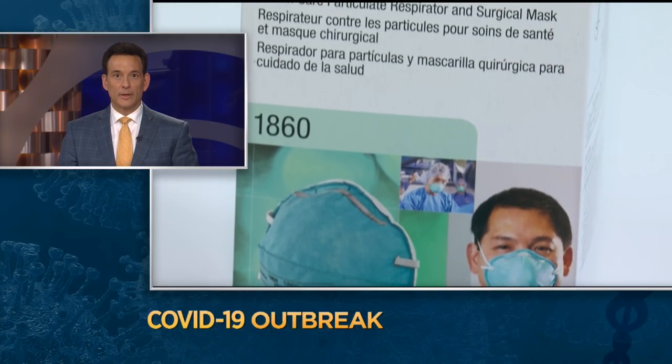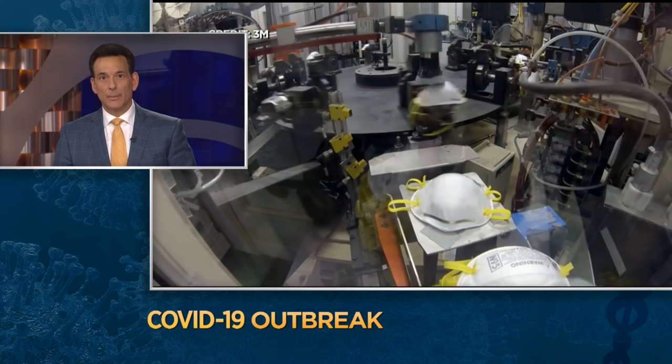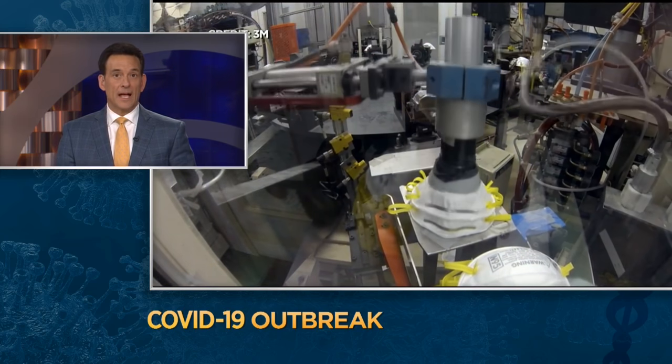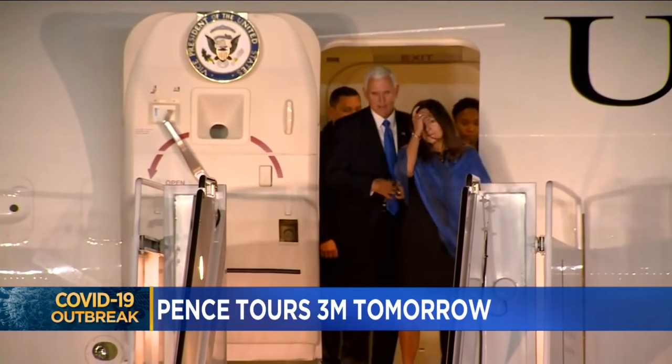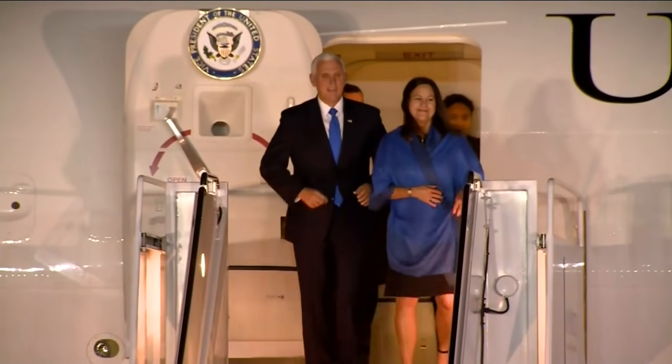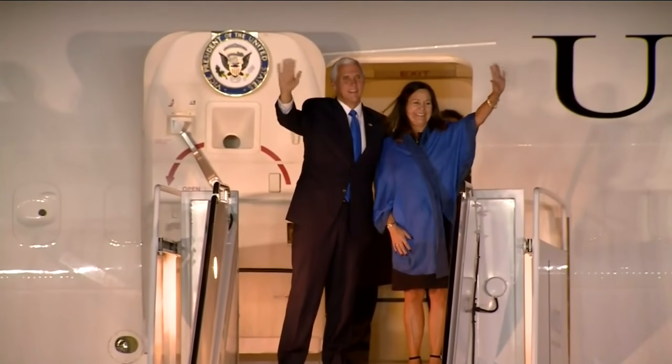Vice President Mike Pence expects commercial labs to be able to offer that test by next week. The vice president will tour Minnesota's front lines against COVID-19 tomorrow. He's going to be at 3M to see how the Maplewood company is creating protective gear. After that, he will travel to Washington State as it responds to a deadly outbreak. Second lady Karen Pence will now headline the Keep America Great Rally in downtown St. Paul tomorrow evening.